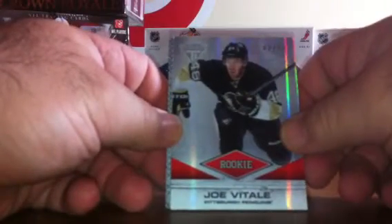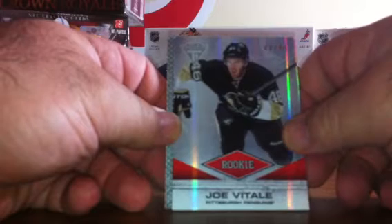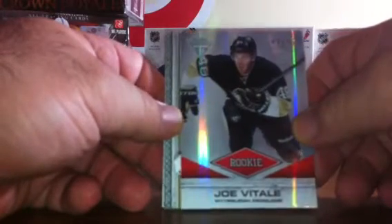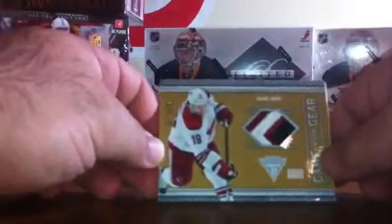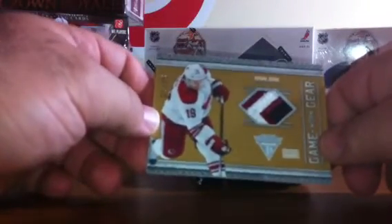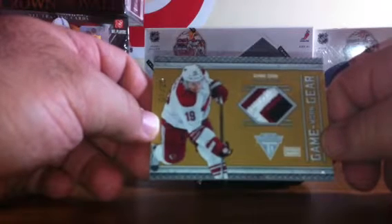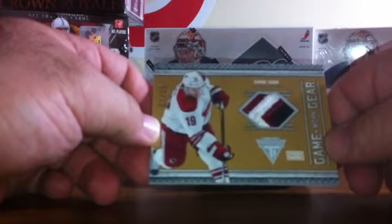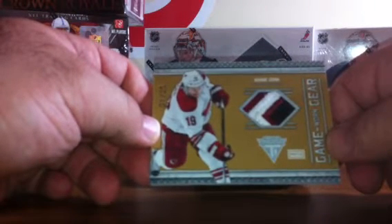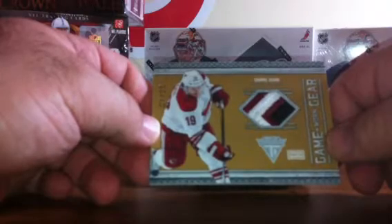First card is base. Right off the bat, we've got a Joe Vitale rookie card for the Pittsburgh Penguins — that card is number 42 of 46. Those cards are numbered to their jersey numbers, so that is a nice hit. The cards are nice and thick too. On those boxes, we get another hit for the Phoenix Coyotes: number 1 of 25, an eBay 1-of-1, a Shane Doan patch. It looks like there's two different maroons in there, but there's definitely clear four-color breaks.